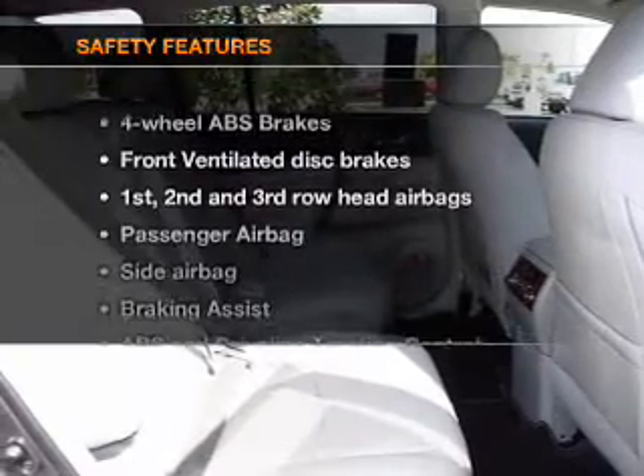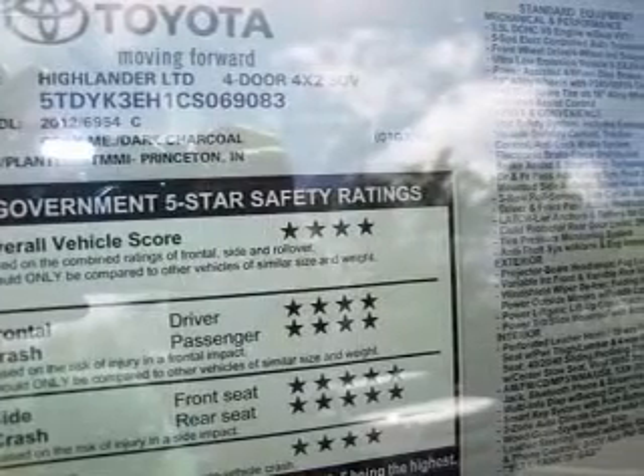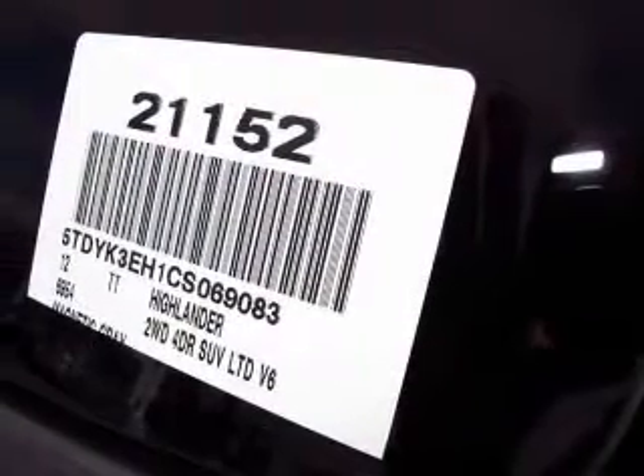If safety is a high priority, rest assured knowing that these top safety components are included. Front ventilated disc brakes, passenger airbag, side airbag, curtain head airbags, stability control, and daytime running lights.